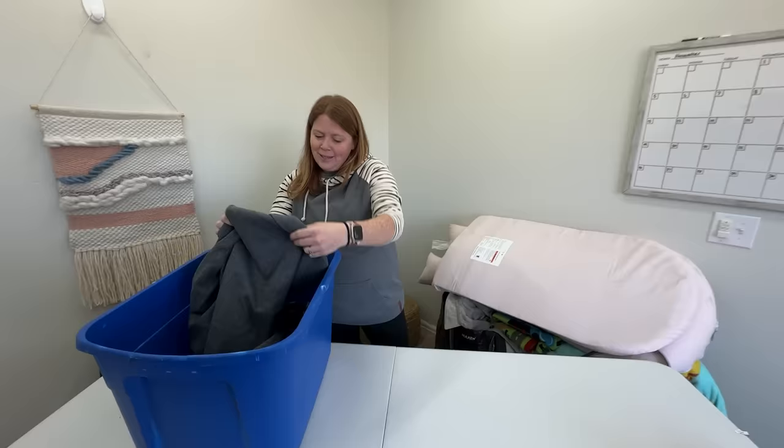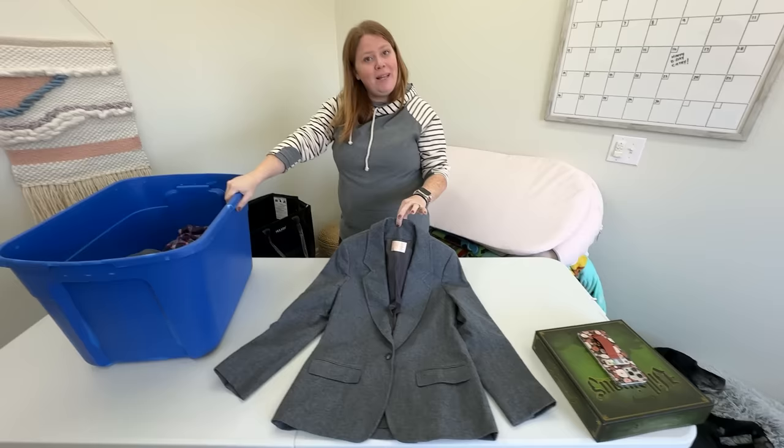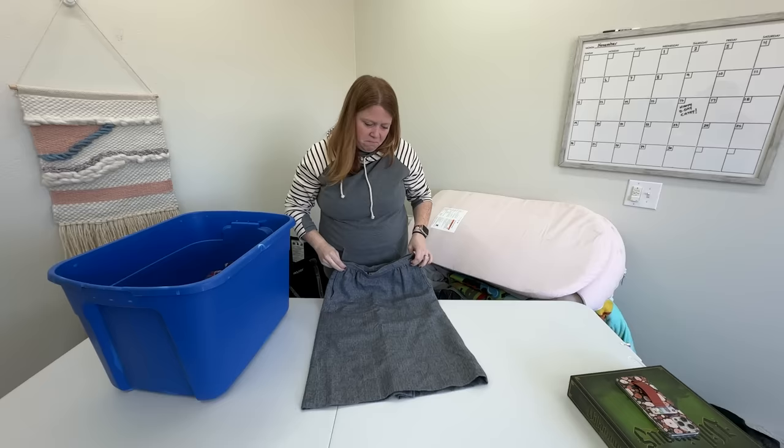This is a Pendleton blazer — basically the same one I sold the other day, just a different size, so I can easily copy my listing title and info. That one sold for $20-something. There's also a Pendleton pencil skirt — that's probably at least $20. I've been finding quite a bit of Pendleton lately.